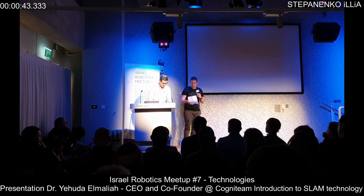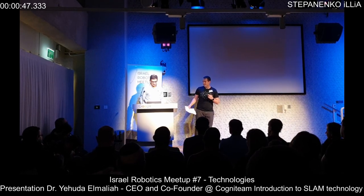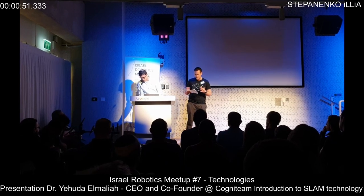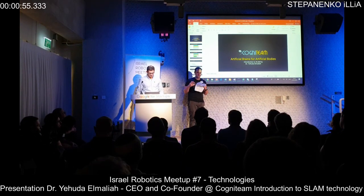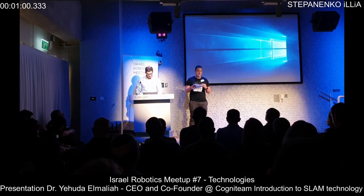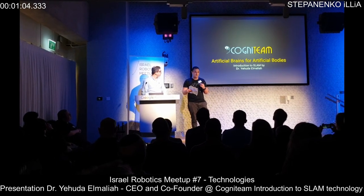Building robots is always complicated, and flying one is even more so. Like in any autonomous machine, you need to understand the environment to be able to navigate, to get from one place to another. SLAM is the name for these technologies — it stands for Simultaneous Localization and Mapping.